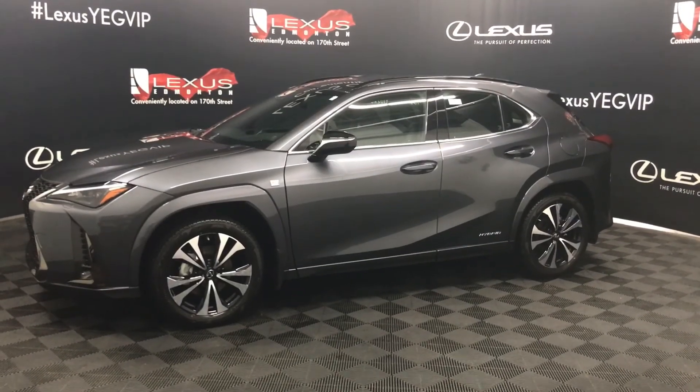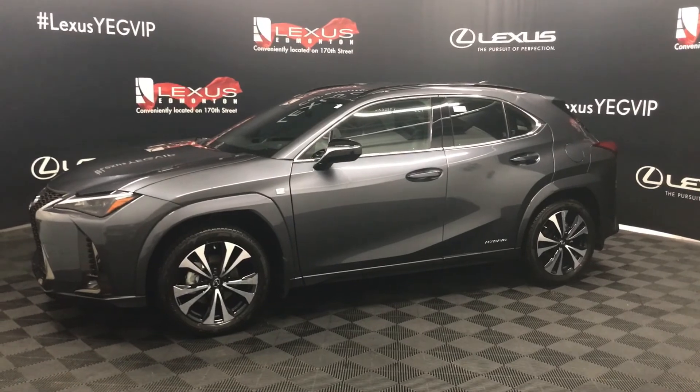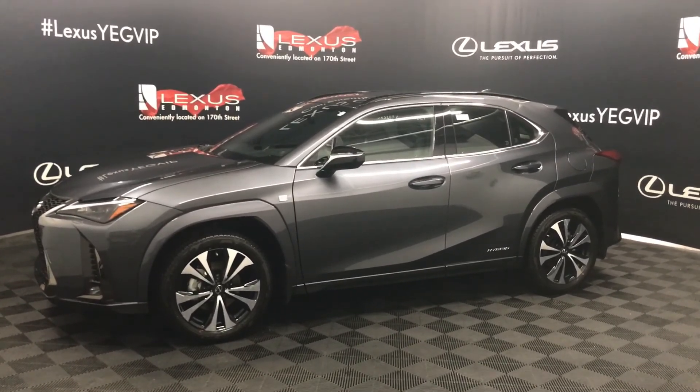Come and see us at Lexus of Edmonton on 170th Street. Explore our inventory, take a test drive with one of our Lexus professionals, save on your purchase, and drive home a Lexus today.